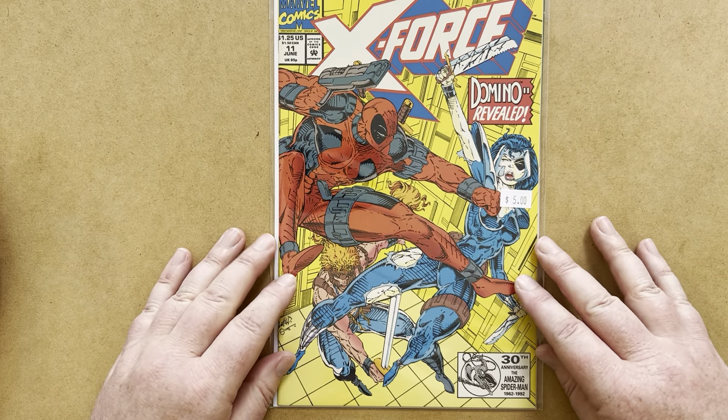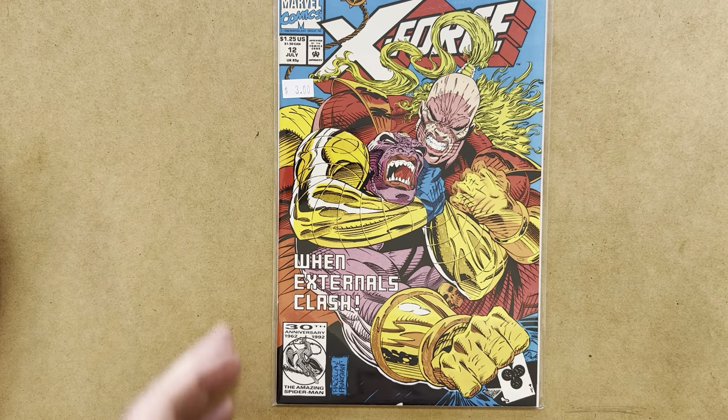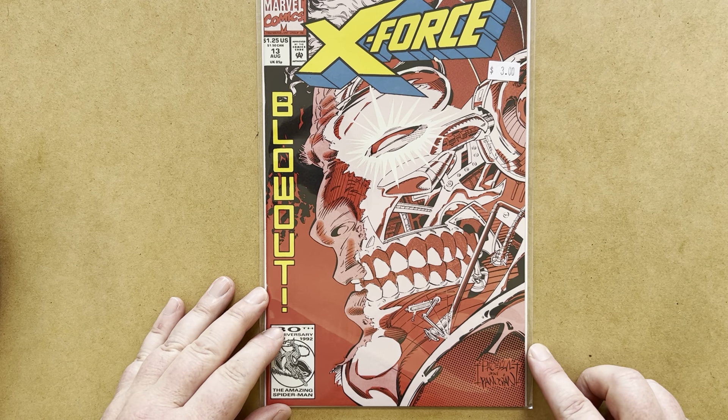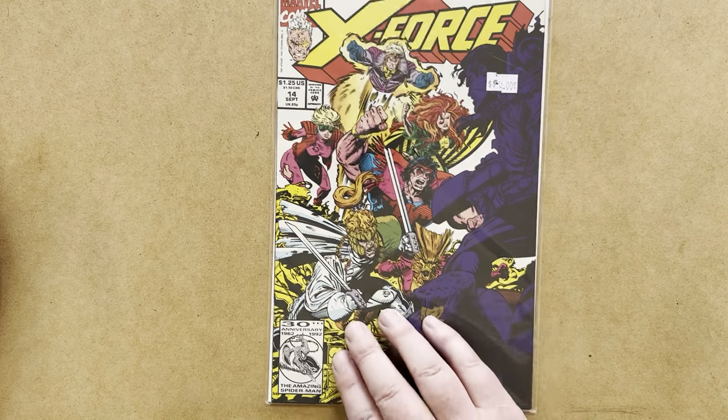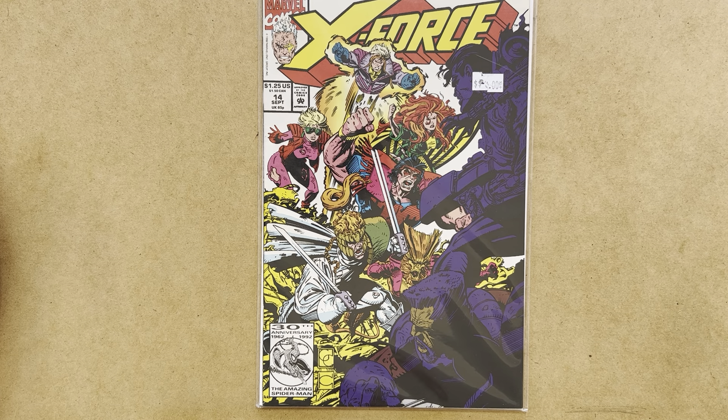X-Force issue 11, with Deadpool on the cover — again, this used to be a high-priced issue for a while. X-Force number 12, and number 13 with the Mark Pacella cover. X-Force number 14 was the very first issue on the regular title by Greg Capullo — he'd done some work on the X-Force annual a few months earlier, X-Force Annual number 1. I wasn't able to pick up X-Force 15, the one that features Cable versus Deadpool. That one must have been sold out or at least collectible due to the recent movie featuring both characters, but I really need to get my hands on that for review.